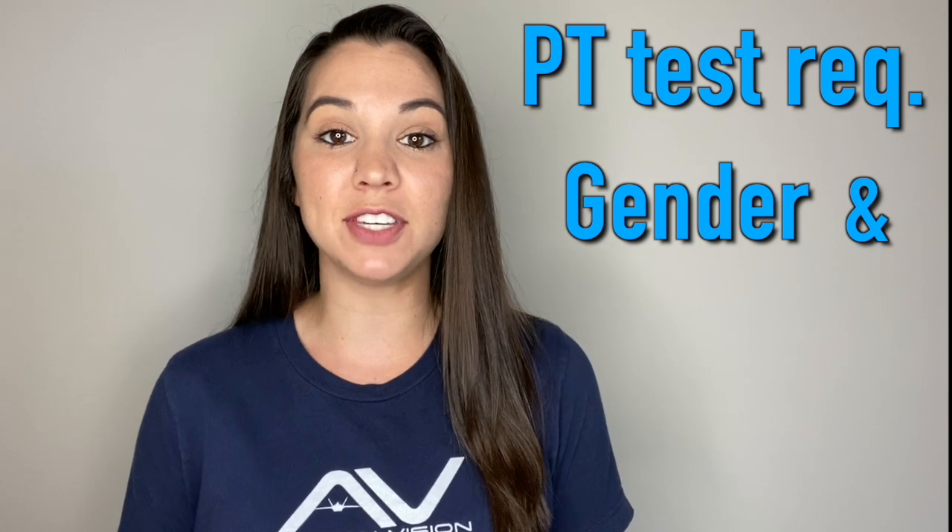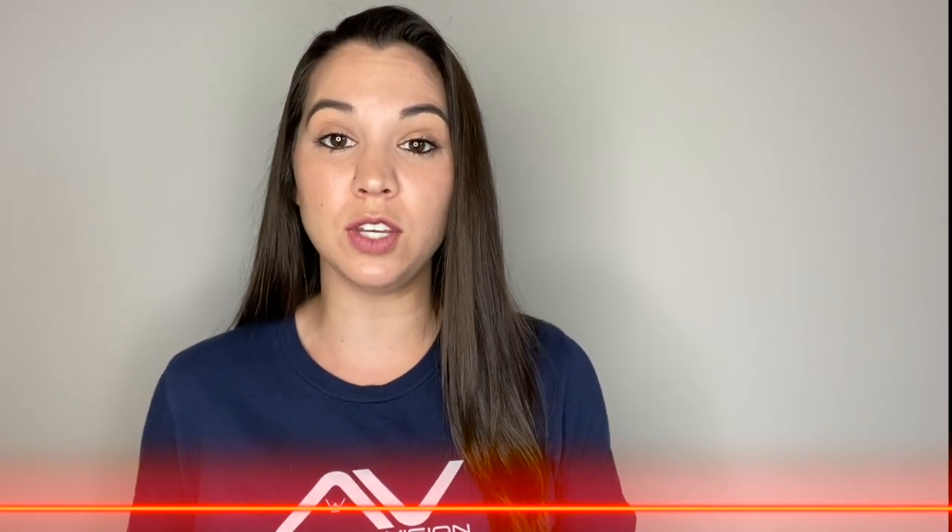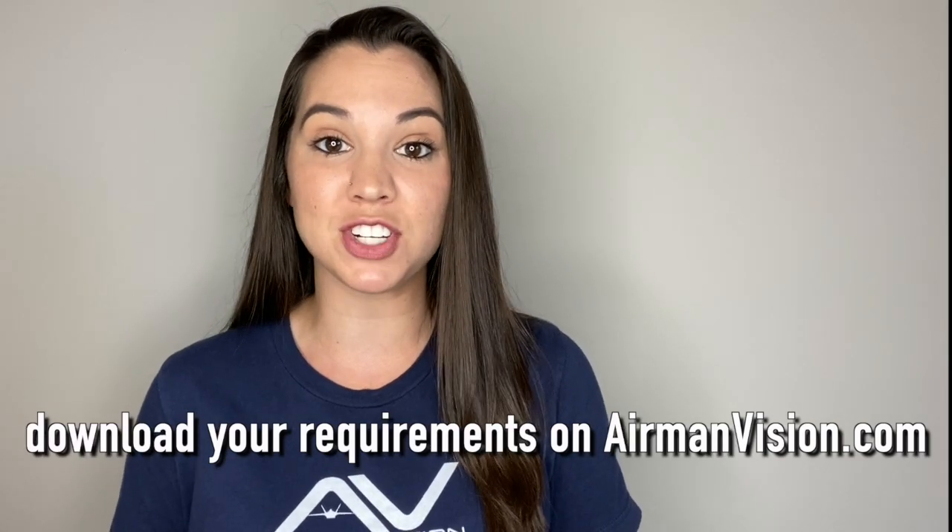The Air Force PT test requirements are broken down by gender and by five-year age increments. You can now click on the chapter that applies to you and also download the PDF for your category on airmanvision.com.